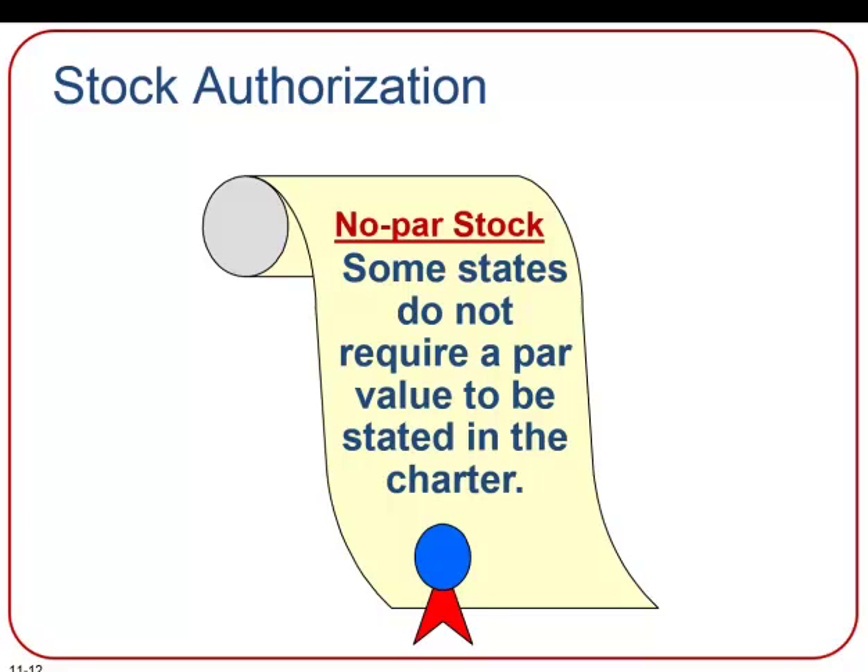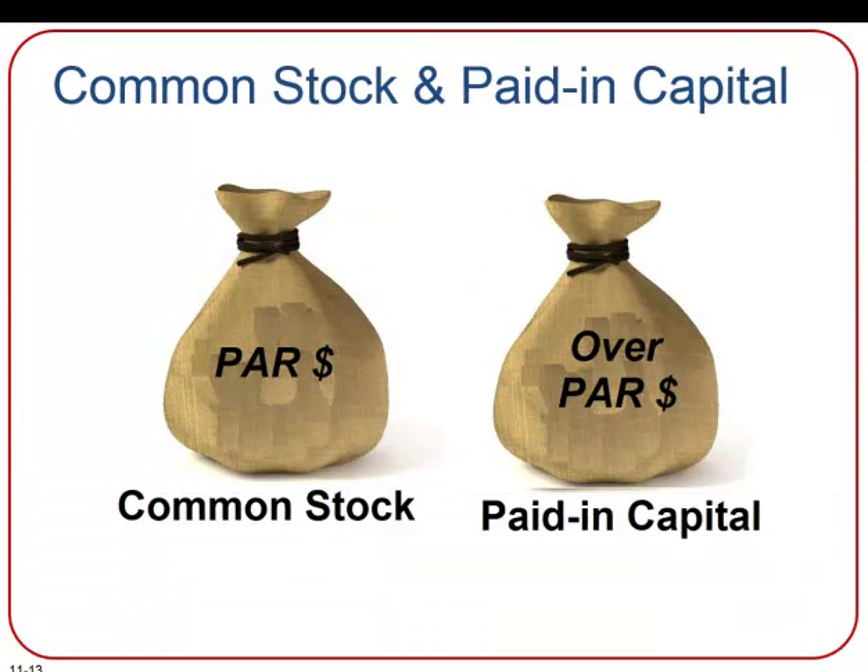In addition to par value stock, some states permit no par value common stock. When par value stock is issued for cash, the common stock account is credited for the par value of the common stock. Remember that par value and market value are not related. The difference between the par value of stock and the market value — what someone has paid for that stock — is credited to an additional paid-in capital account.